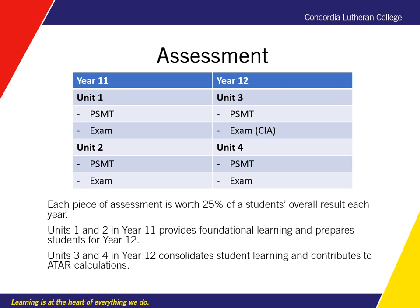PSMTs are always provided five weeks duration and there is much scaffolding, which is reduced over the course of the two years. All exams in Essential Maths are 60 minutes long with five minutes perusal, and a formula sheet is provided for students.